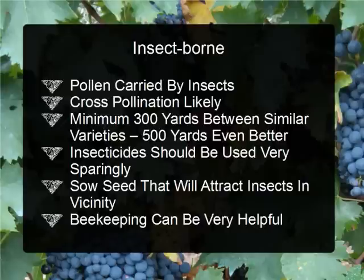Cross-pollination is likely with insect-borne pollination because an insect may feed on nectar from one plant and then go to another plant of similar variety but a different strain, carrying the pollen with it. Because of this, it's best to have a minimum of 300 yards between similar varieties, and 500 yards would be even better. Windbreaks, which we discussed for airborne pollination, will not help with insect-borne pollination because insects can simply go around or over the windbreak.